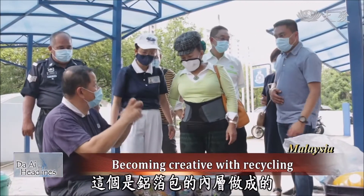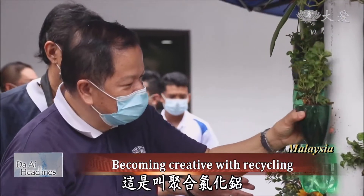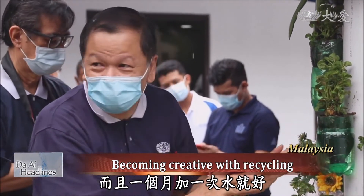This is made with an inner layer of aluminum foil packaging — this is called polyaluminum chloride. Just put it in. Mosquitoes can fly in, and you just need to add water once a month.